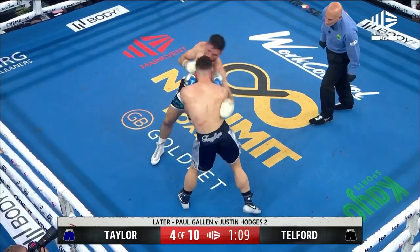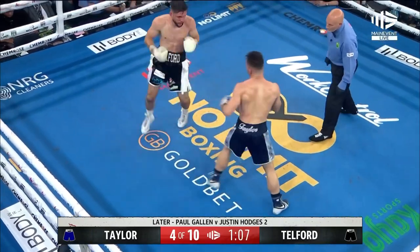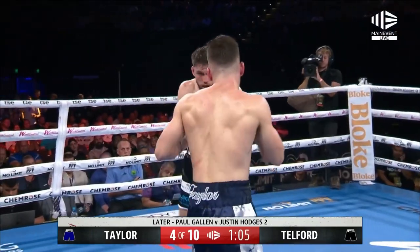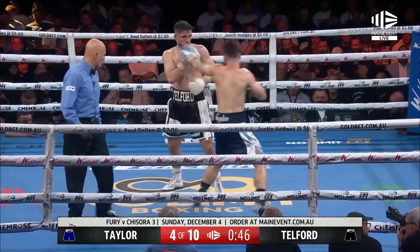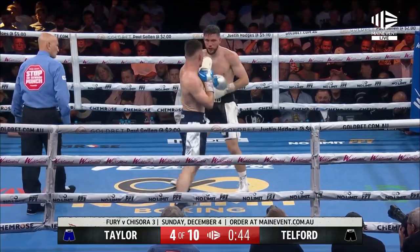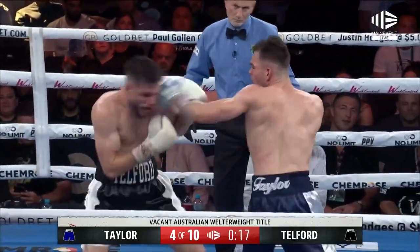Left hook from Telford. Body shot from Telford — looks for an uppercut. Taylor leans in, goes one, two and finishes with a really good hook. Delicately poised. A right hand from Taylor.